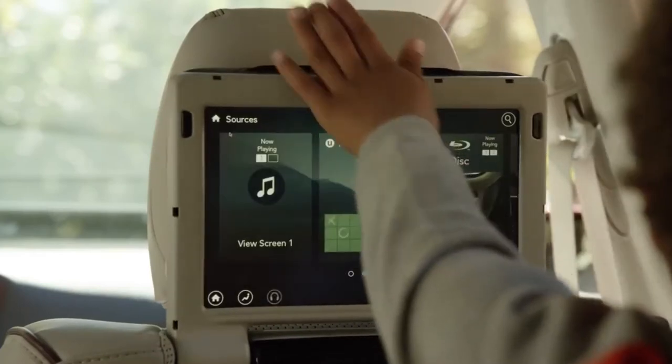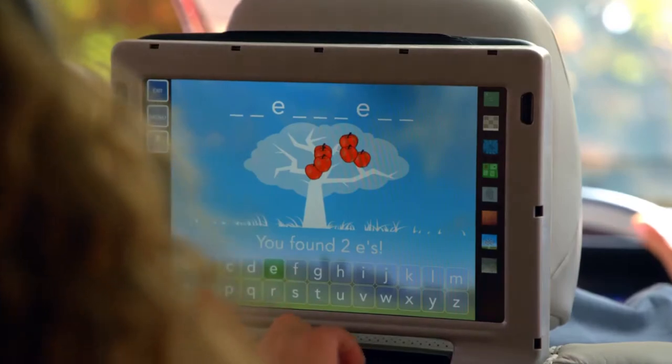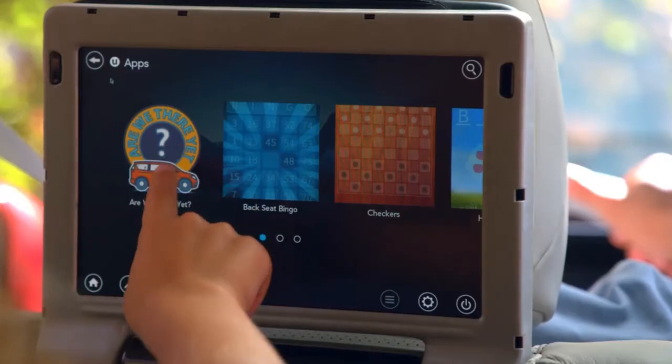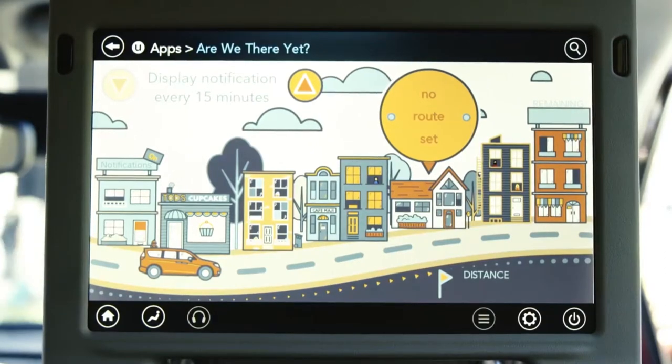The Uconnect Theater brings family entertainment to life with 10.1 inch dual HD touchscreens allowing for games, movies, and apps like Are We There Yet, which lets your little co-pilots follow along the trip.